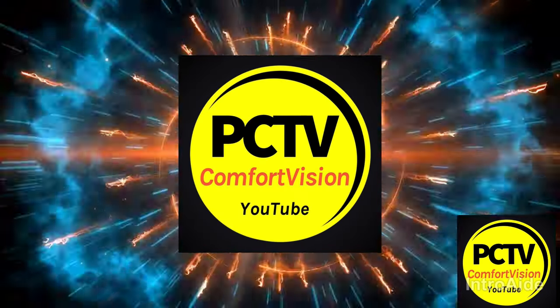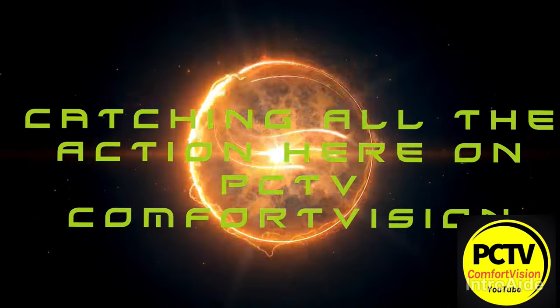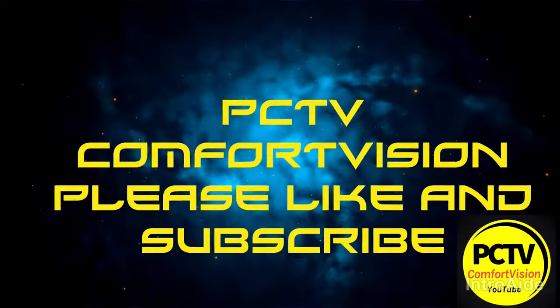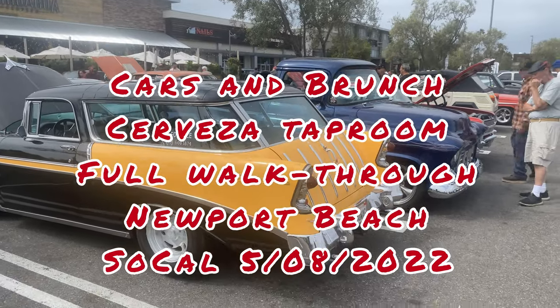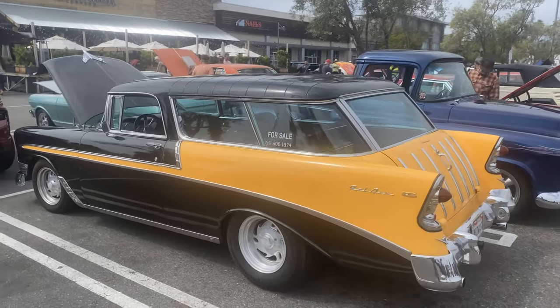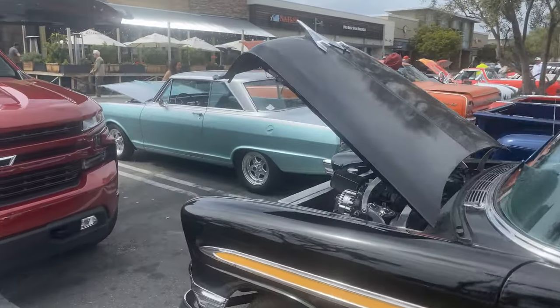What's up guys, it's PC here — PC TV — and we are at Cars and Brunch. I tried doing live but we just don't have enough horsepower here to make this thing work, so let's just start walking the show.